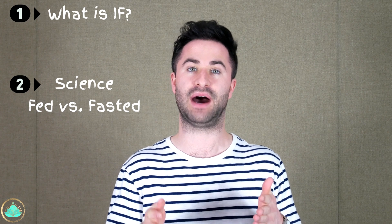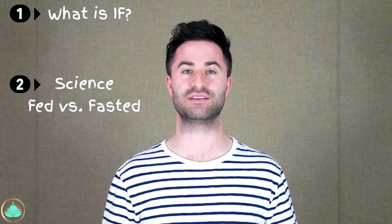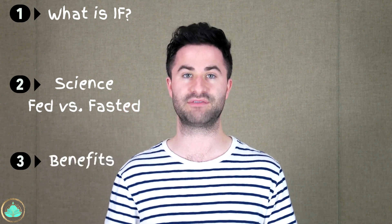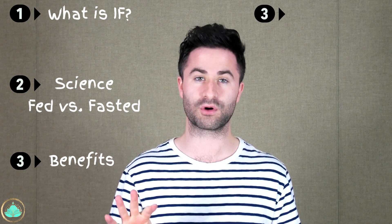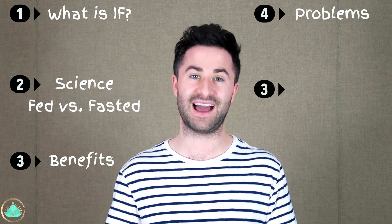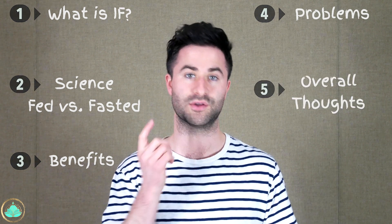Today's video will be broken down into several parts. Part one will be what exactly is intermittent fasting. Part two will be diving into some of the science behind intermittent fasting — in particular, what happens to your body during the fed and fasted states. Part three, we'll discuss the benefits. Part four will cover some potential problems or drawbacks. And last, we'll talk about some of my overall thoughts about intermittent fasting.